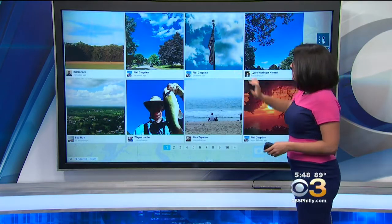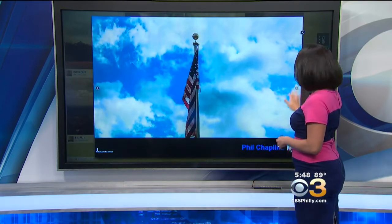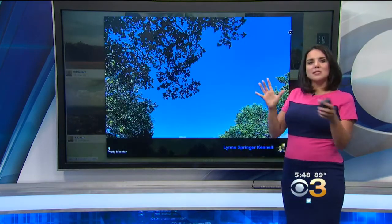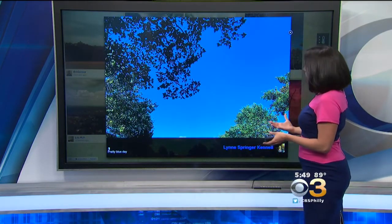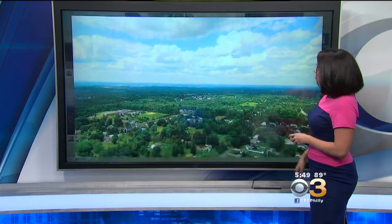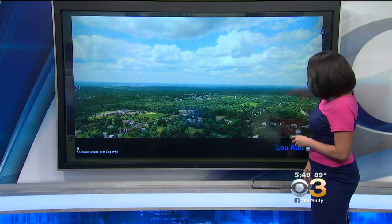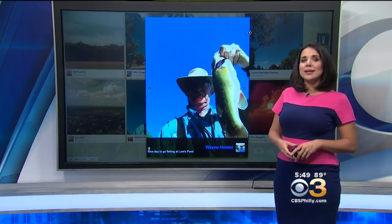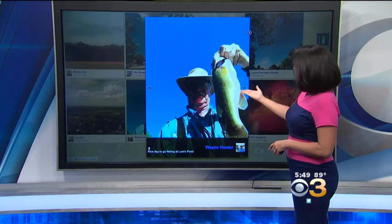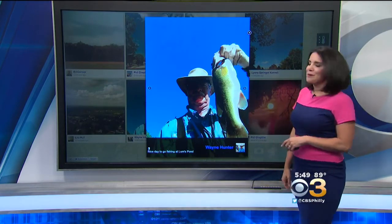Not much of a breeze today. The flag wasn't really blowing at all, which didn't really help cool you down. But sometimes the sun went behind the clouds and that helped make things feel a little bit cooler, at least. Lynn shows a shot of a beautiful blue sky. Love this drone shot from Lou showing just a few patchy clouds out there today. And Wayne took this opportunity to head out and do some fishing — looks like he got a pretty good catch there at Lum's Pond.